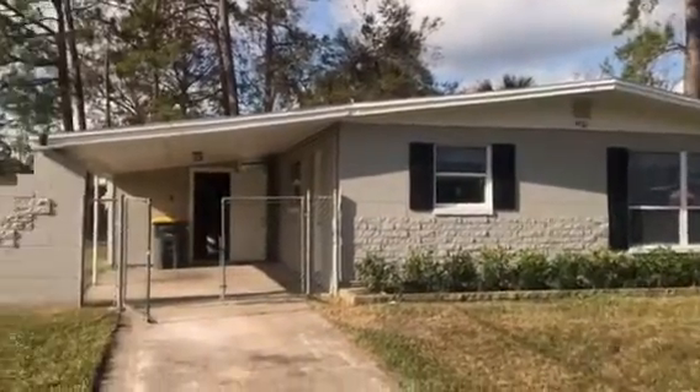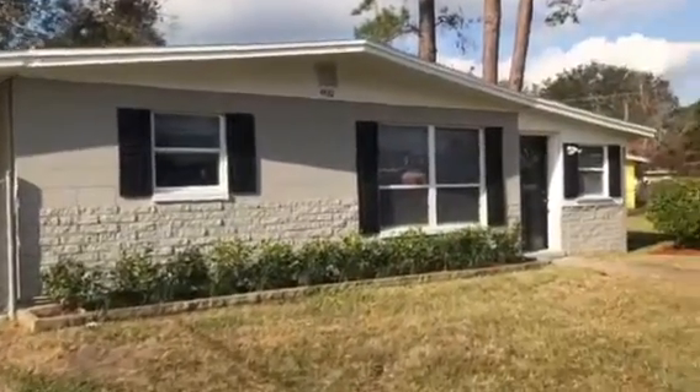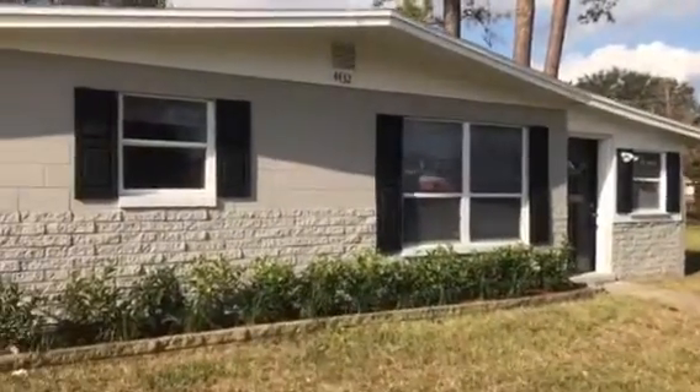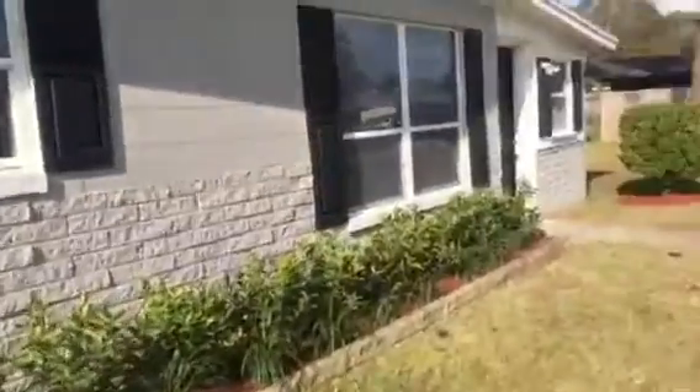Hey, it's John with JWB at 4432 Vinton Road in the Arlington area of Jacksonville for a final walkthrough. This is a renovation home that we have just finished. It is a three-bedroom, two-bath with a carport. That's a detached laundry room.